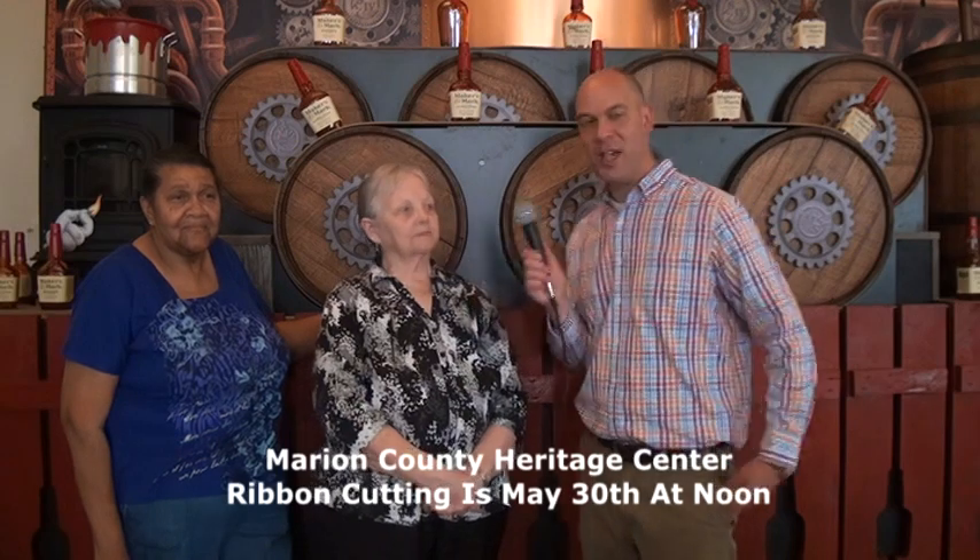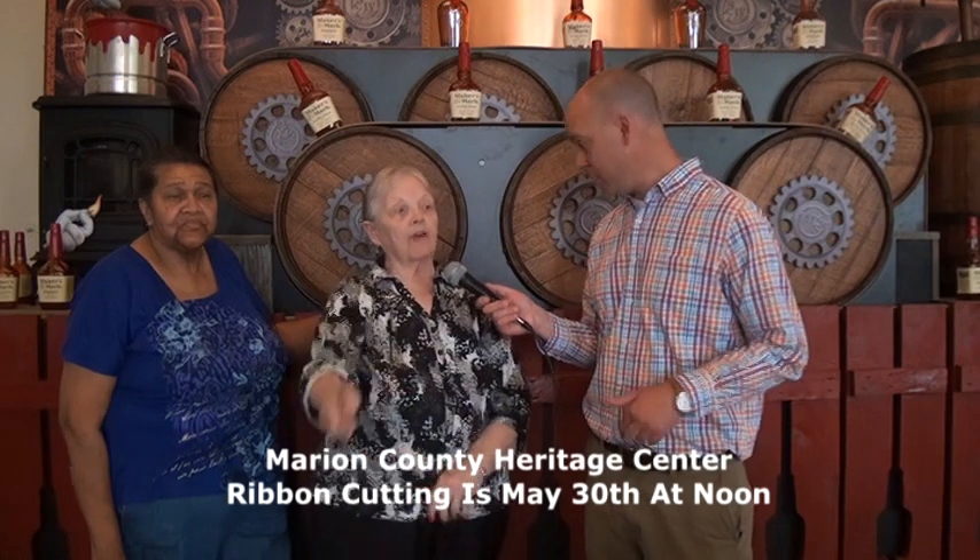So tell us — you're going to have a grand reopening for the facility. When's that going to be? That's going to be Tuesday, May the 30th at 12 o'clock for our ribbon cutting. And that's going to be right on the second floor in the big round rotunda.